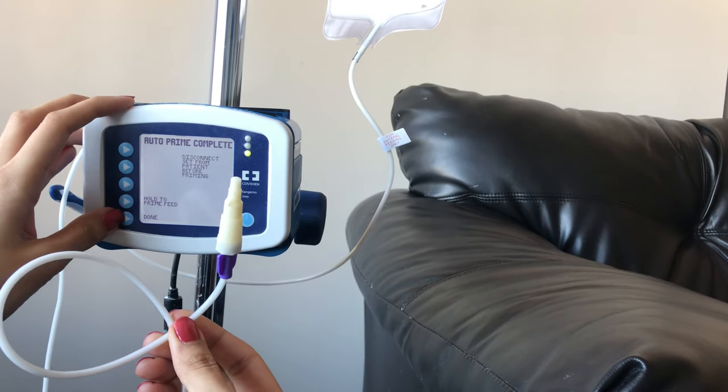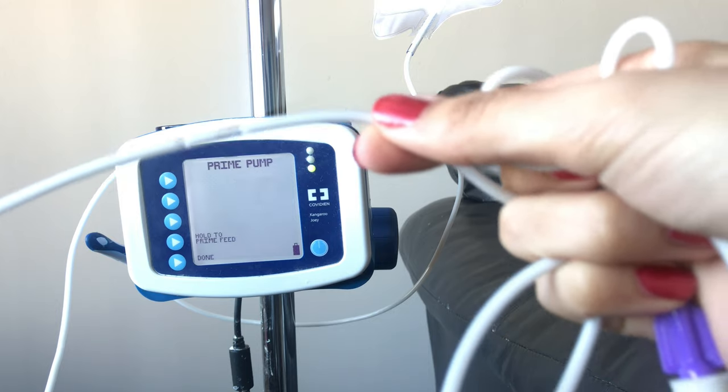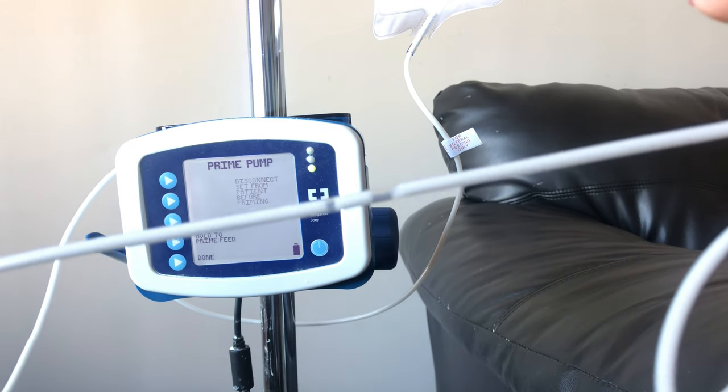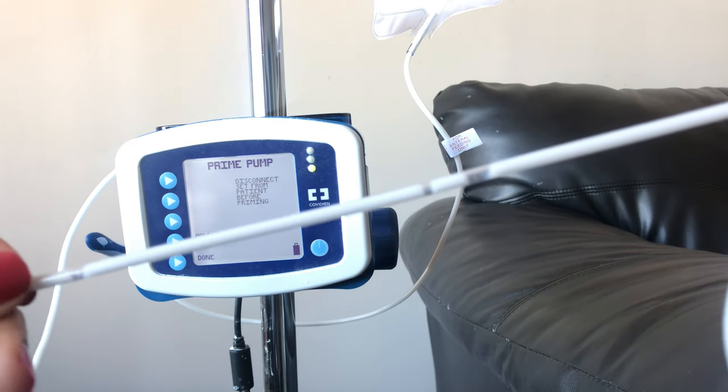In the event you find bubbles in the tube, it's not usually an issue, but if your child is very sensitive and has really bad reflux and you want to remove them, let me show you how. Place the end of the tube back into the top of the bag and press hold to prime to let the bubbles out.